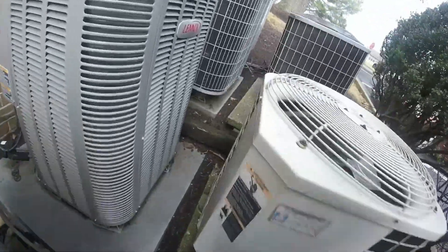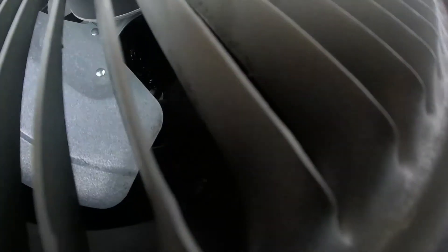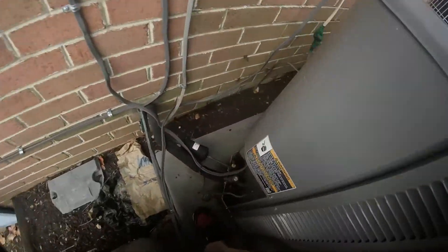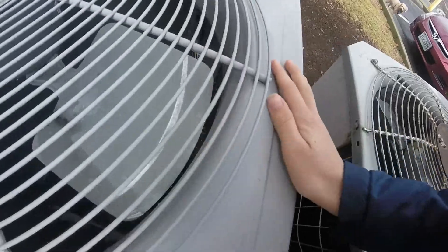Here's another Lennox Merit right here. This looks like an old heat pump — wait, these are all heat pumps. These are Lennox Merit heat pumps — that's 2020. Here's a Carrier Comfort. Wait, so these are all heat pumps.